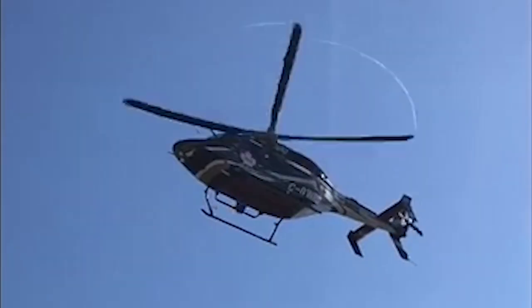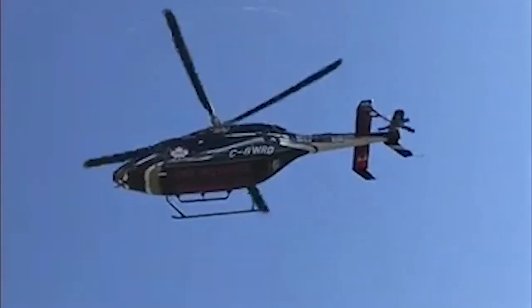I've had the opportunity to fly some of the competition, and they vibrate, and they shake, and they make more noise. This is the best. It outperforms everything else in its class, no question.